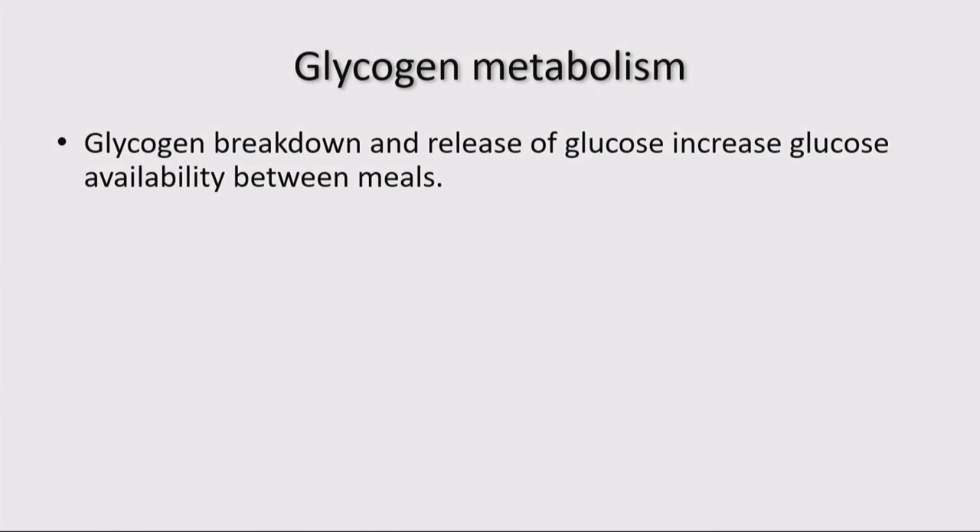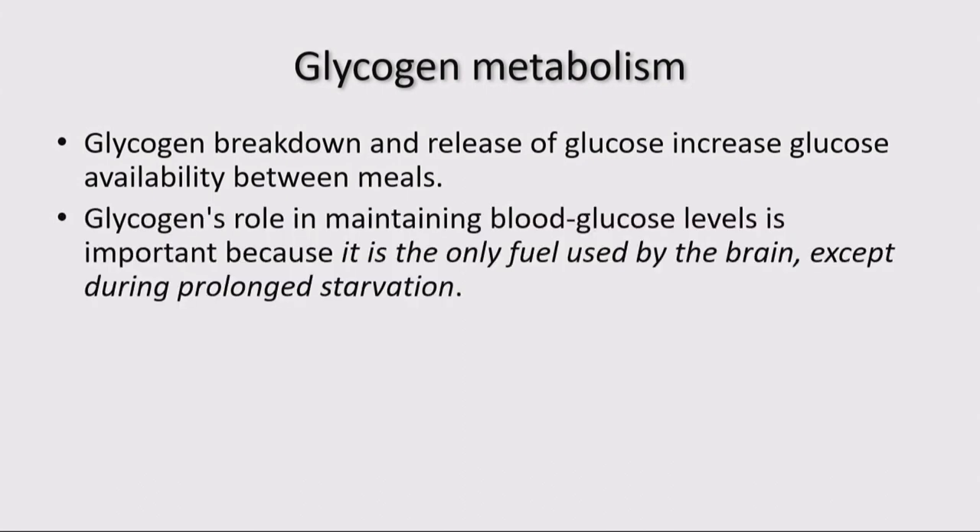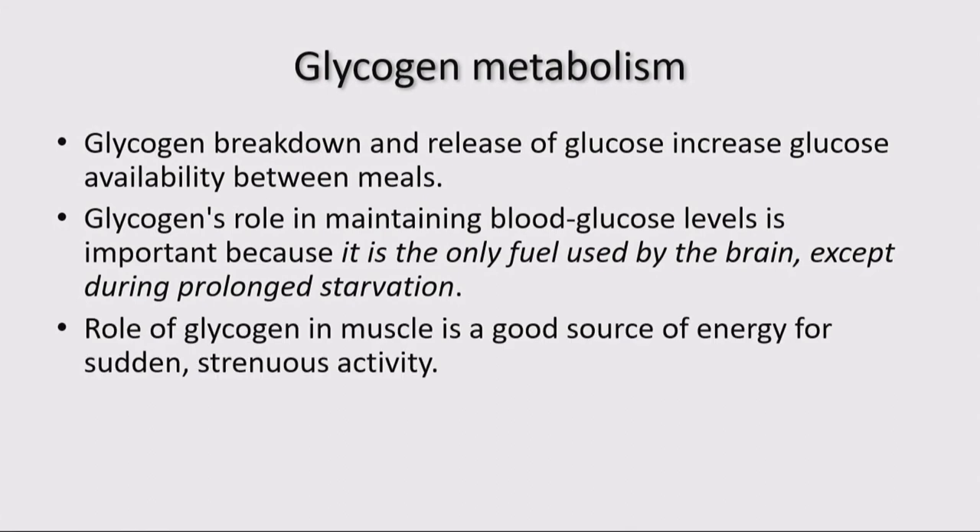I'm going to divide this into a few different metabolic diseases, but first let's understand glycogen metabolism and to know that glycogen breaks down. When it breaks down, there's release of glucose, and this availability is more to provide glucose in between meals. The role of glycogen really is in maintaining blood glucose levels. The role of glycogen in liver and in muscle are different.